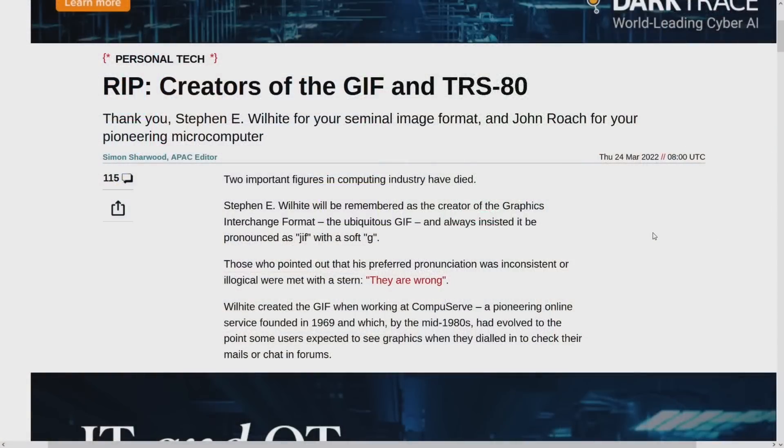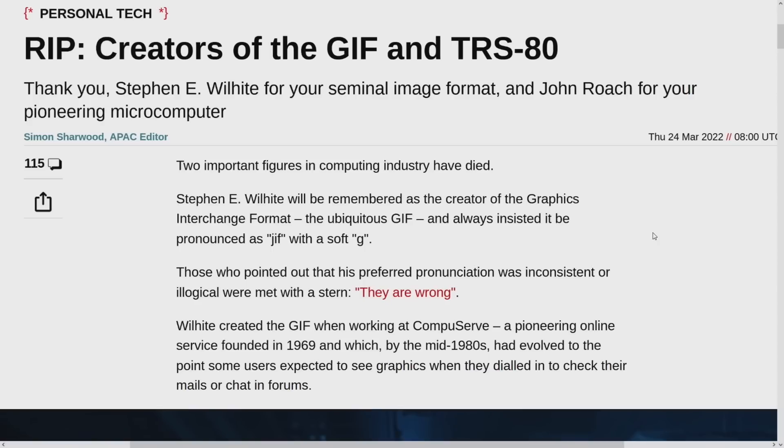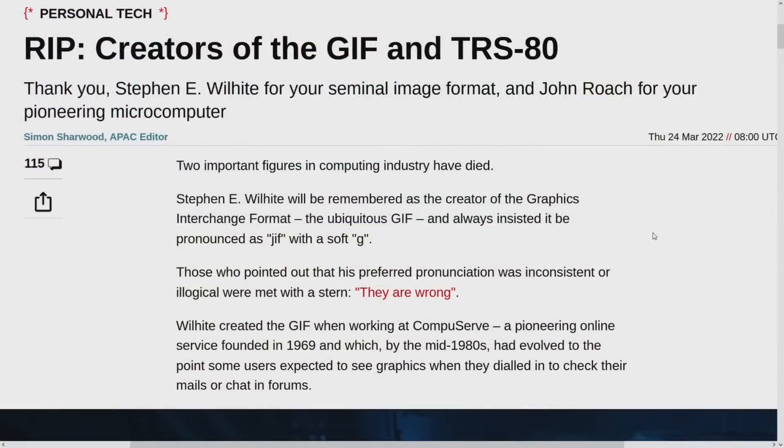We pay respects to the creator of the GIF format — Steven E. Wilhite — and also the TRS-80 creator. The GIF pronunciation debate: it's GIF with a hard G, not 'jiff.' Even the creator insisted it was pronounced 'jiff,' but why did he spell it with a G, Steven? The answer is he liked peanut butter. Engineers don't get to name things anymore.